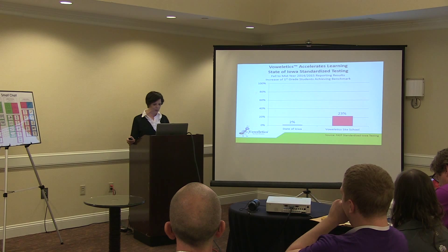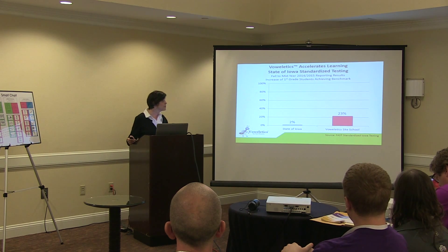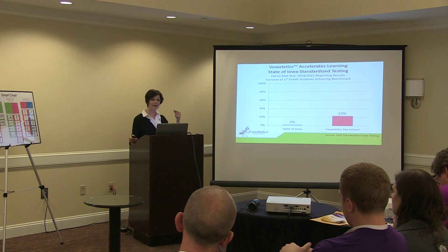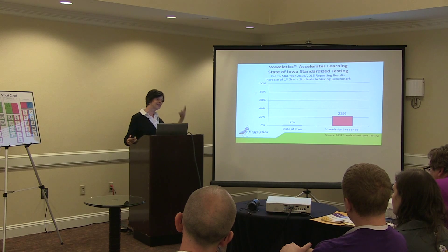So exactly how does Bauerletics achieve such remarkable results? Bauerletics provides an exact roadmap to be able to sound out any word, with a systematic, innovative, and entertaining approach.